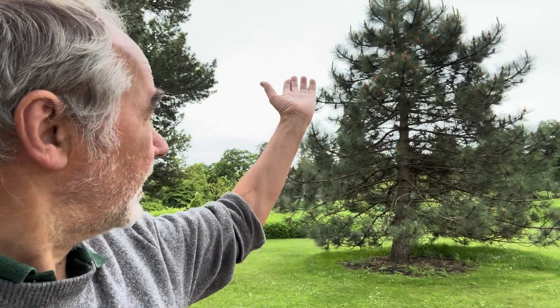Each year I participate in the Zoology Department's BioBlitz here at the Cambridge Botanic Gardens. One of the things I do is ask the participants: how old is this tree? No one yet has known how you age conifers like this, but it's quite easy.